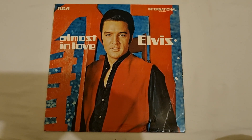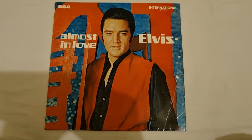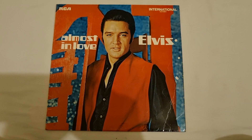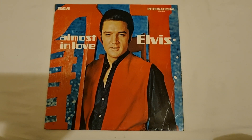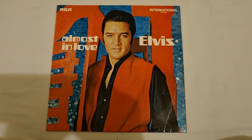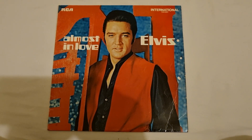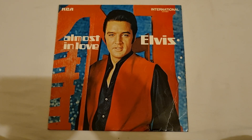Hello everybody and welcome back to my channel 100% Pure Elvis. The next vinyl in my collection that I want to share with you all today is a vinyl that was released in 1970 on the RCA International label via Camden, which was the budget label for RCA.